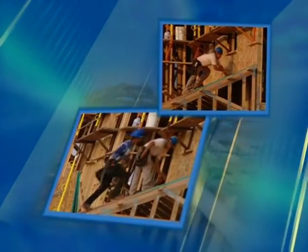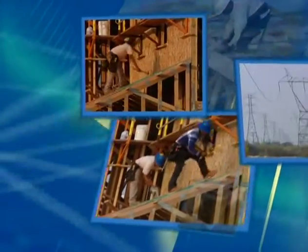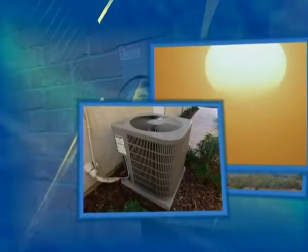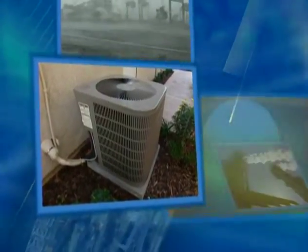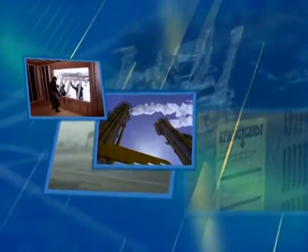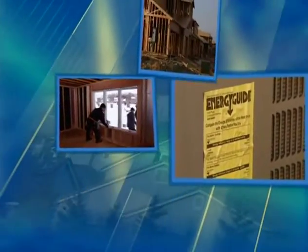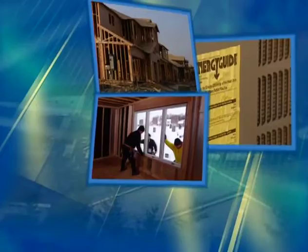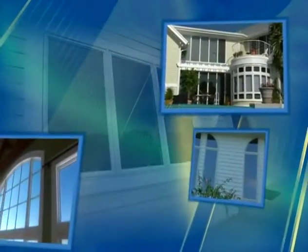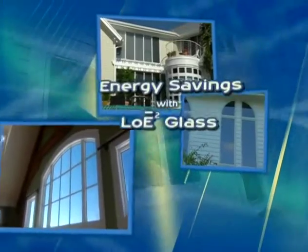Housing starts rose to a 20-year high in November, according to a new government report. Peak load driven by hot weather and excessive demand appears to be a culprit in power blackouts affecting a large part of the country. Hurricane Katrina is expected to significantly raise the cost of natural gas used for heating throughout the country. Energy-efficient building codes are being adopted in many states, and the new energy bill gives homeowners a tax credit for using new low-E replacement windows.